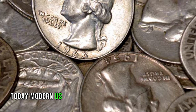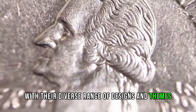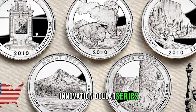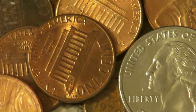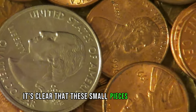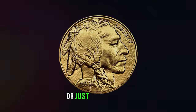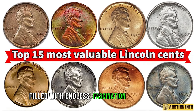Today, modern US coins continue to captivate collectors with their diverse range of designs and themes. From the stunning imagery of the America the Beautiful quarters series to the innovative technology of the America Innovation dollar series, there's something for every collector to admire and cherish. As we look back on the rich history of US coinage, it's clear that these small pieces of metal hold immense cultural, historical, and artistic significance. Whether you're a seasoned collector or just starting out, exploring the world of US coins is a journey filled with endless fascination and discovery.